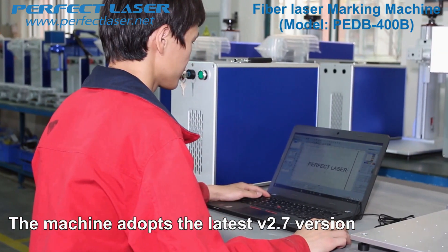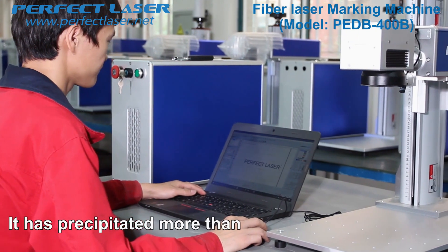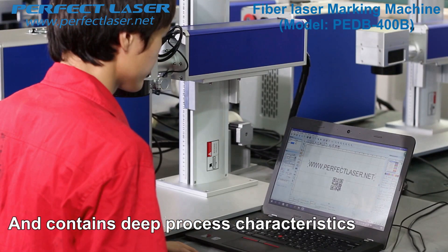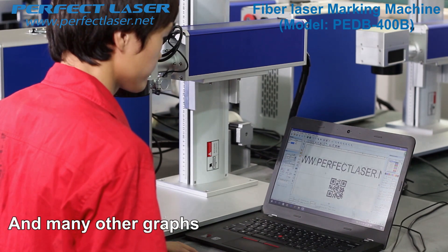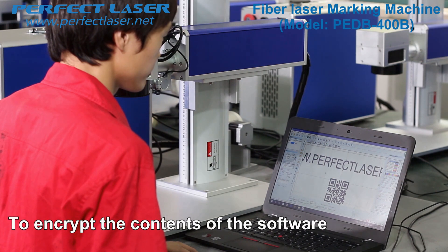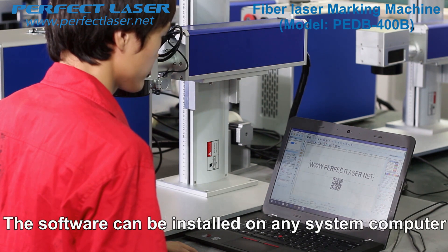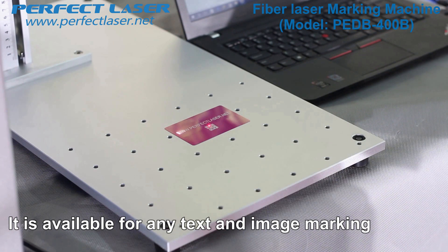The machine adopts the latest V2.7 version professional laser marking software. It has accumulated more than 10 years of industry experience and contains deep process characteristics. It can support DXF, PLT, code, and many other graphic formats. It is equipped with dongle software to encrypt the contents, protecting the software from malicious attacks. The software can be installed on any computer system, is easy to operate, with powerful functions, and is available for any text and image marking.